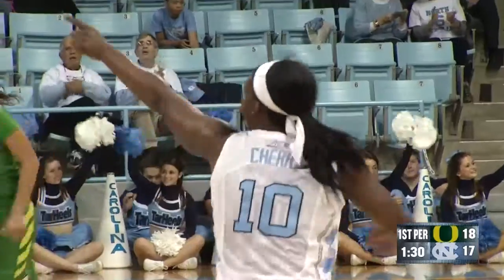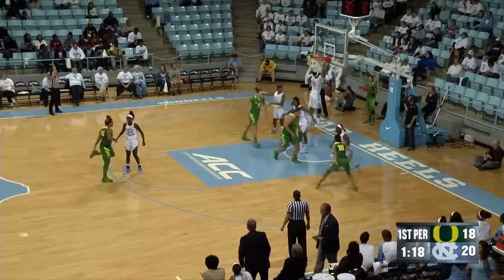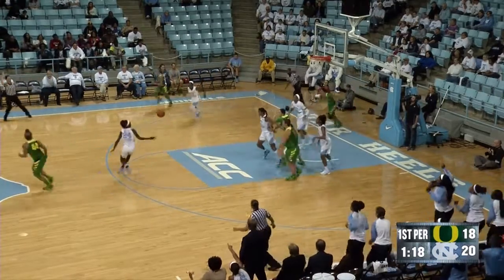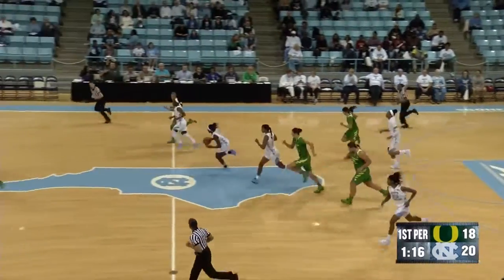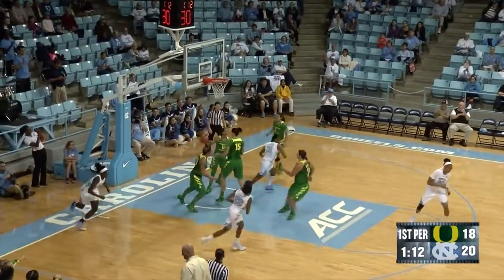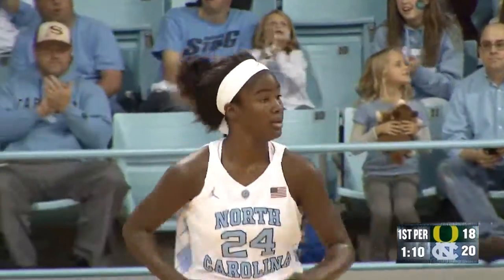Great shot by Jamie Cherry. North Carolina really needed a basket. She seems to do the little things to help her team — she doesn't even score a lot. And a throw away on the inbound. Walker manages to take a loose ball, goes down strong, lays it up and in. That's a professional move right there.